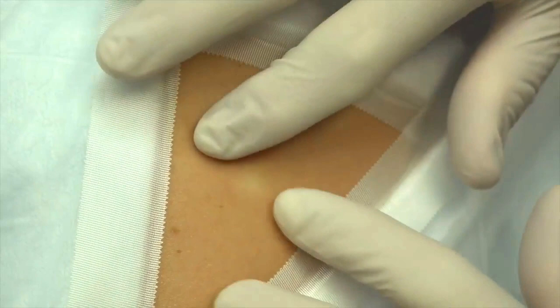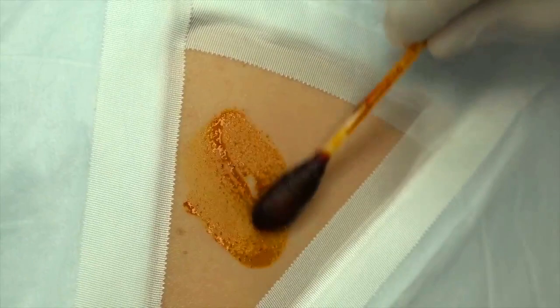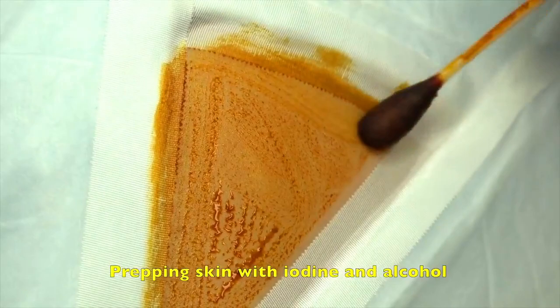Well, you do have a little bump on your upper back near the shoulder that you've had for a couple of years, right? Yes. So you want us to remove this for you? Yes. And you're okay if we video your procedure for all our YouTube fans and friends around the world? Yes. You sure? You're positive?